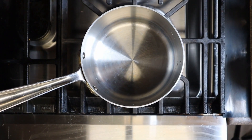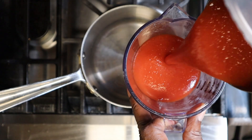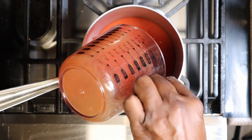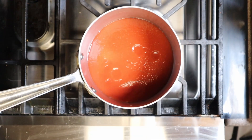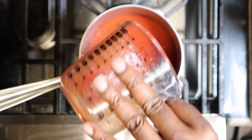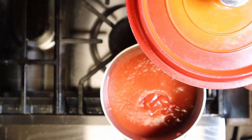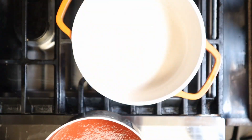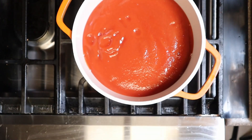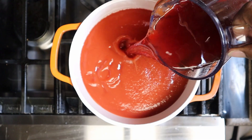We're going to get started on the barbecue sauce. We're going in with two cups of tomato sauce, then two cups of ketchup. We needed a bigger pot for that. Now we're going in with one and a half cups of red wine vinegar.